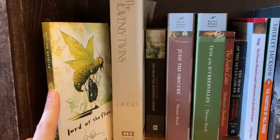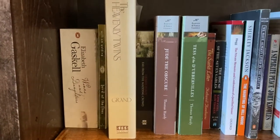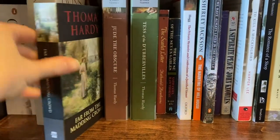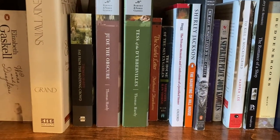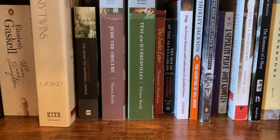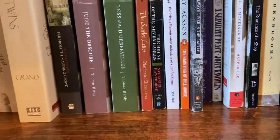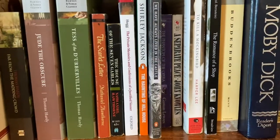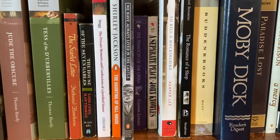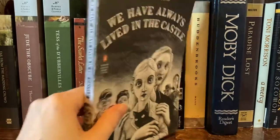We've got The Lord of the Flies by William Golding — I haven't read that since high school. The Heavenly Twins by Sarah Grand, a late Victorian novel. Then we've got my Thomas Hardy: Far From the Madding Crowd, which I actually have not read yet, and then Jude the Obscure and Tess of the D'Urbervilles, which I have read. Both were given to me by my aunt, the same aunt who got me into literature. I've got more Hawthorne: The Scarlet Letter and The House of the Seven Gables — I haven't read The House of the Seven Gables but I have read The Scarlet Letter. James Hogg's The Private Memoirs and Confessions of a Justified Sinner. We've got more Shirley Jackson — I really love Shirley Jackson. We've got The Haunting of Hill House and then my personal favorite, We Have Always Lived in the Castle. I adore this cover so much.